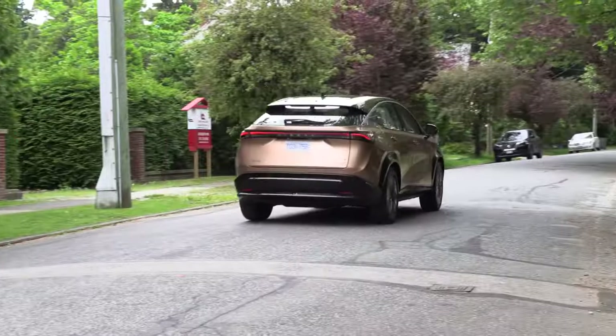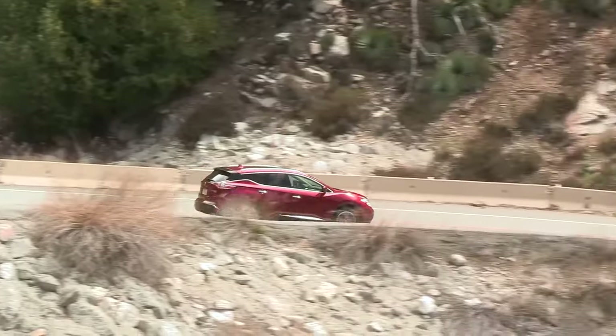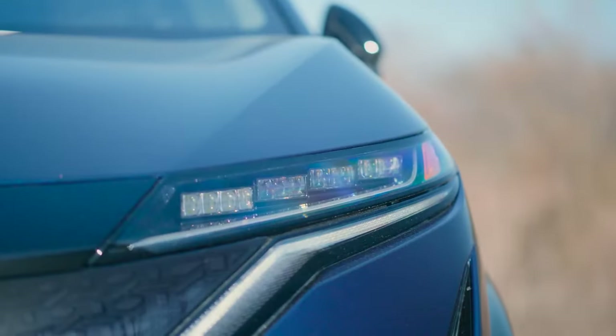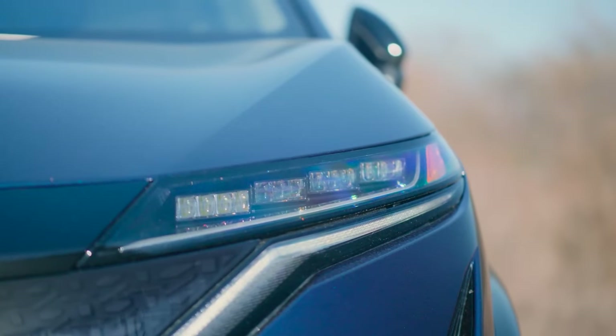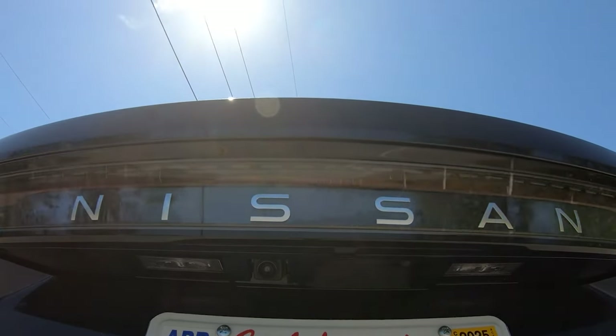Prices rise annually, sometimes even for carryover models without significant updates. However, when a vehicle is new and introduces big enhancements, as is the case with the 2025 Murano, the higher cost can be well worth it. Nissan tried to offer a grade for different budgets and preferences.